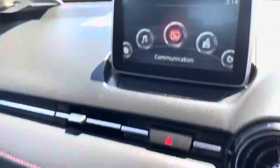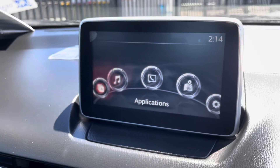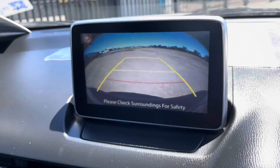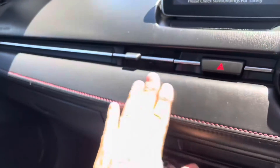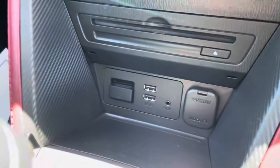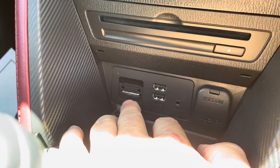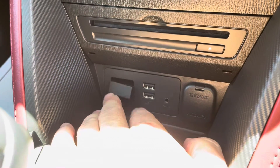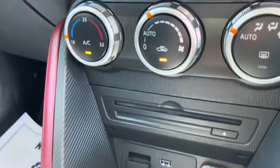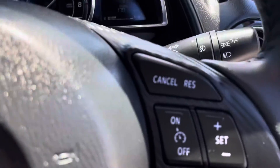Down here are all the controls for this really easy to use sound system. You've got navigation, reverse camera, and Bluetooth. The reverse camera has a really crystal clear screen. The dashboard has a leather — or leather-look — finish. There's a memory card slot, two USBs, a power supply, and a disc player. It also has climate control air conditioning, Bluetooth, and of course cruise control.